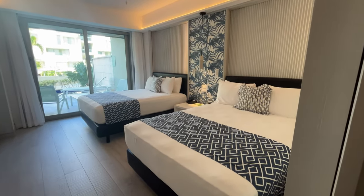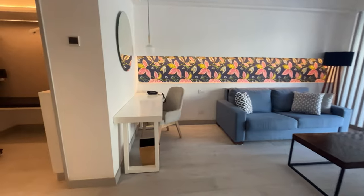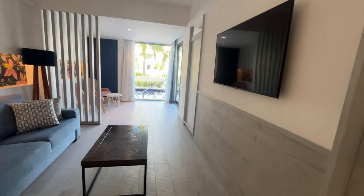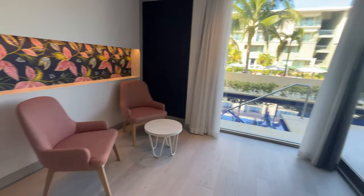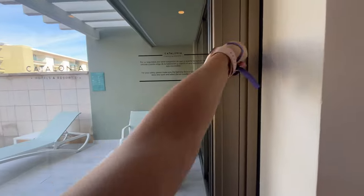The bedroom comes with two queen beds, which is great. There's a door here and a little workspace, a sleeper sofa, a TV, and another little sitting area. And then there's the swim-up pool, which is pretty awesome — let's go check it out.